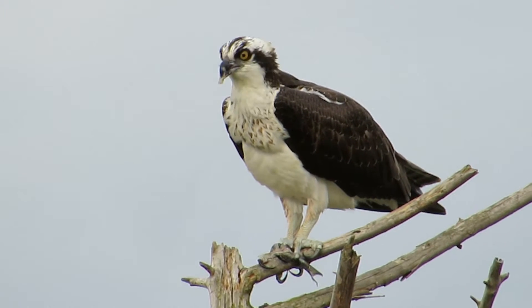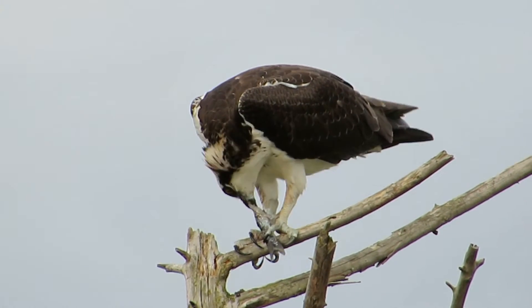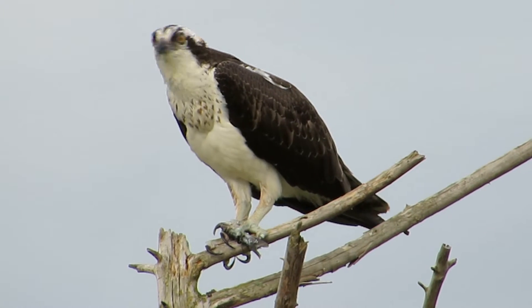We know several nests of them around the area. They nest on the cell phone towers. On top of poles they put up some platforms. There's a nest of them at Petrovitsky Park right behind home plate on the light pole.